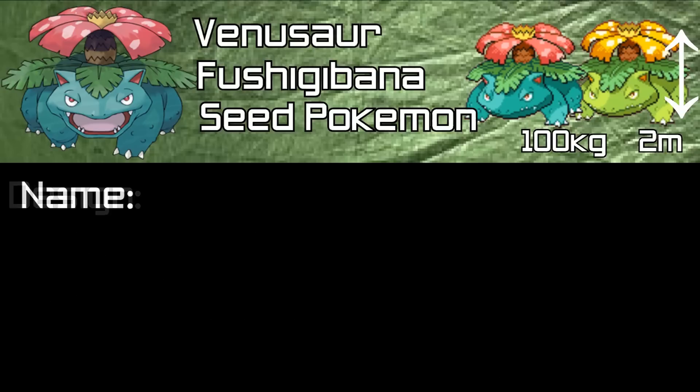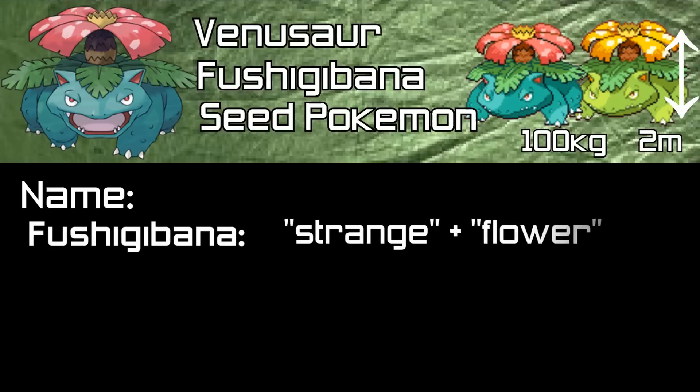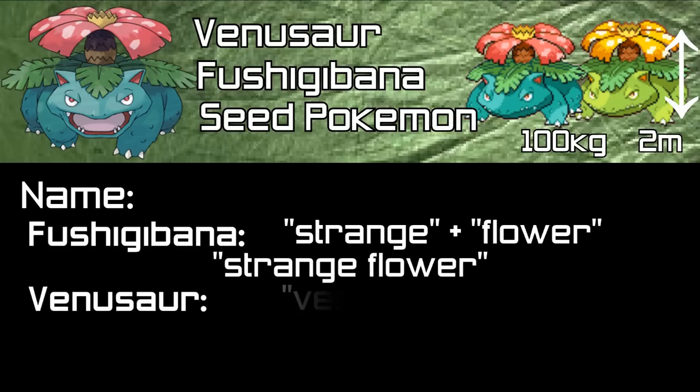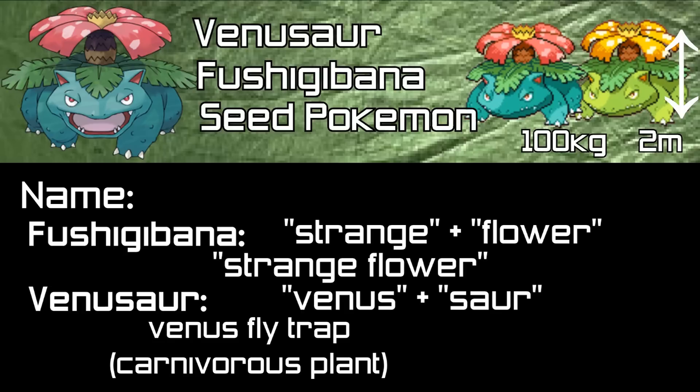Looking now at Venusaur's name: the Japanese name, Fushigibana, is made up of 'Fushigi' meaning strange and 'Bana' meaning flower, translating as 'strange flower.' The English name Venusaur is made up of 'Venus' — from Venus Flytrap — and 'Saur,' again the Greek word for lizard.